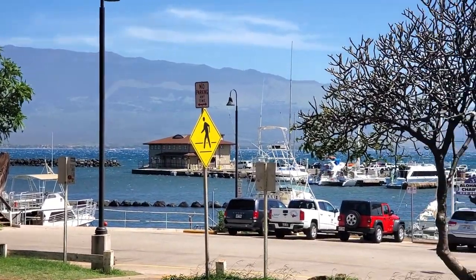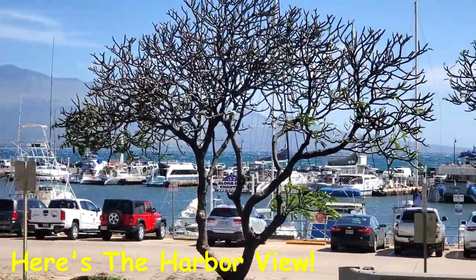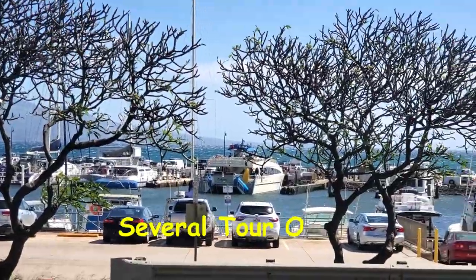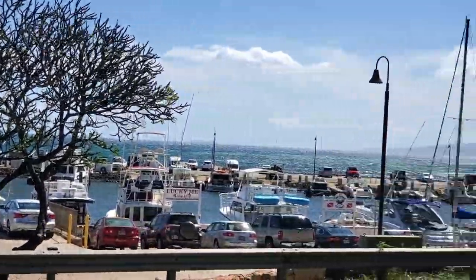Spend some time before or after you go to Beach Bum's just walking around the harbor. Look at this view — the ocean right there. You've got Kihei to your left, West Maui to your right, just a beautiful view.